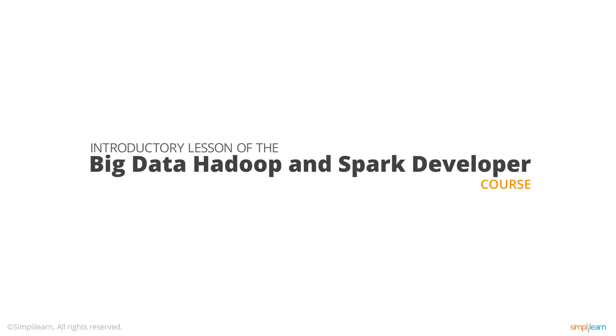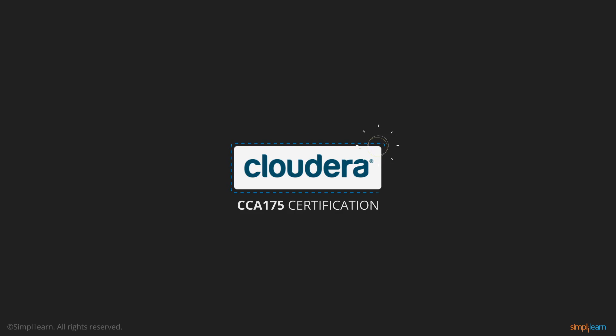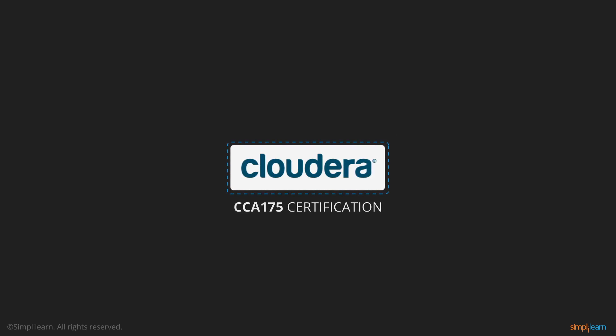Hello and welcome to the introductory lesson of the Big Data Hadoop and Spark Developer course offered by Simply Learn. This course will prepare you for Cloudera's CCA175 certification and equip you with all the skills for your next Big Data assignment. In this video, you will get an overview of the course.